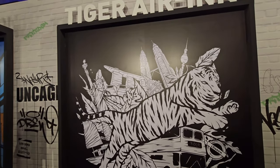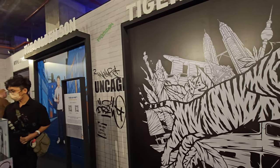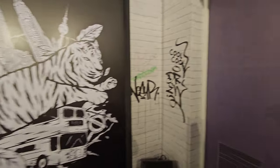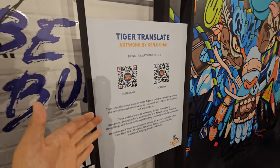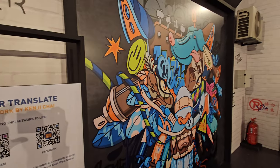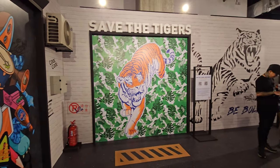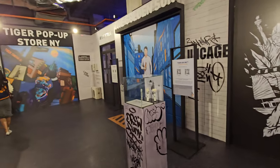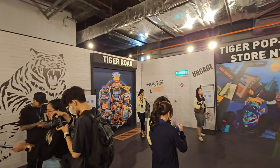We are at another part of the Tiger Den, mostly showcasing a lot of artworks. All these artworks are AR interactive — you scan the QR code and bring the artwork to life. There are some variety of artworks you can enjoy. There's also a Tiger Pop-Up store from New York and Tiger Raw on display.